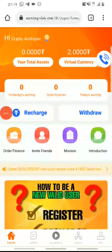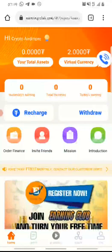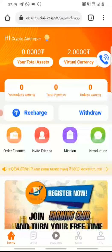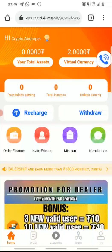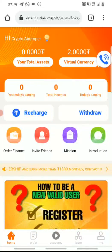Hello guys, this is Crypto Hair Dropper and welcome back to my YouTube channel. In today's video, I'll be showing you how you can make money online using this platform — how you can recharge, how you can withdraw, how you can perform tasks to earn commission daily on this app, and how you can make up to $1,800 every month on this platform.